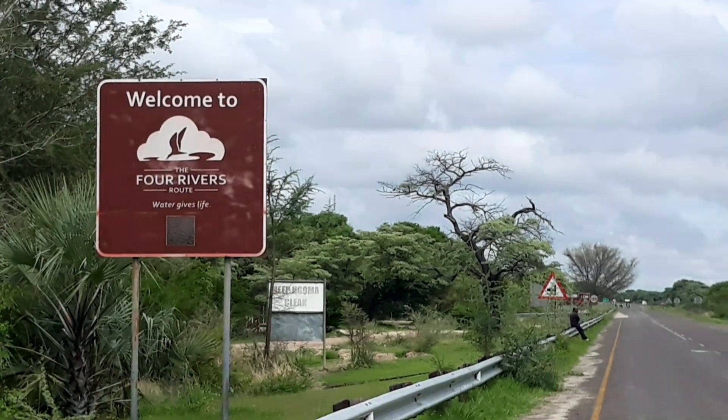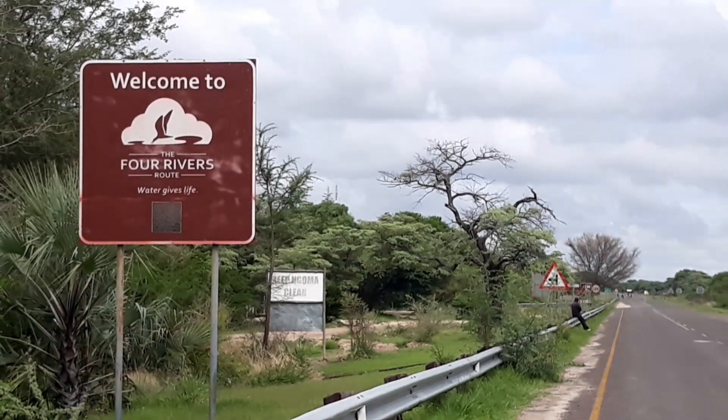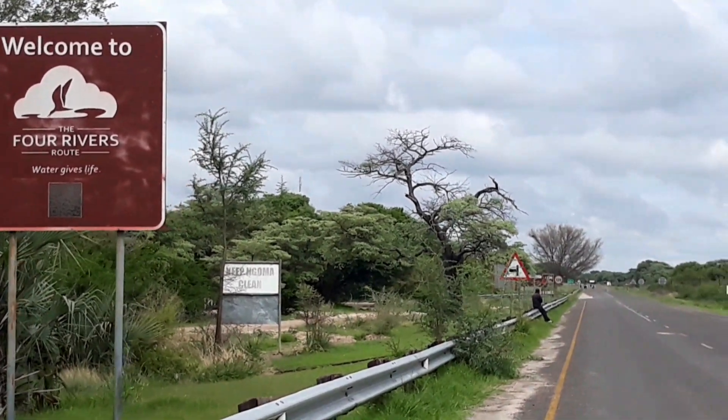Right through the border into Namibia — I was the only person at the border post. Seems like Sunday is the day to come. So we're off to Katima Mulilo.